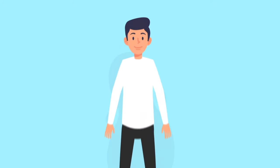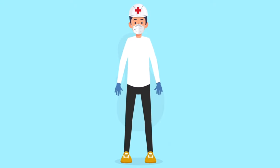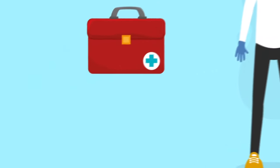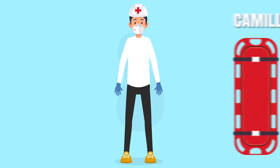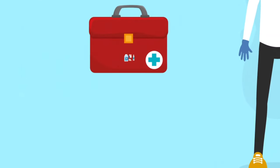3. First Aid Supplies. A comprehensive first aid kit can be a lifesaver. Include bandages, antiseptics, pain relievers, and any necessary prescription medications. Don't forget to add items like a thermometer, tweezers, and medical gloves.